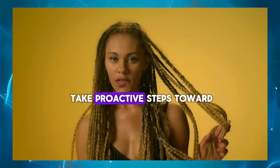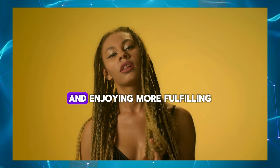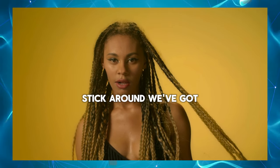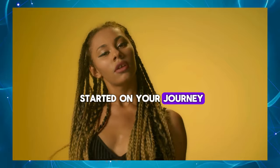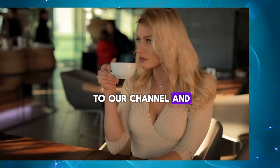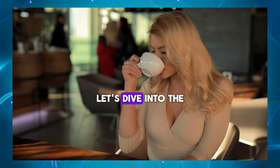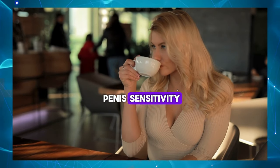So if you're ready to take proactive steps toward regaining sensitivity and enjoying more fulfilling sexual experiences, stick around! We've got the guidance and support you need to get started on your journey. Don't forget to subscribe to our channel and hit the like button if you found this information helpful. Let's dive into the world of regaining lost penis sensitivity together.